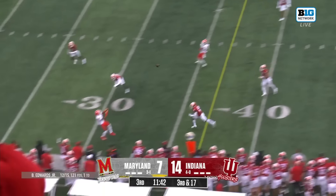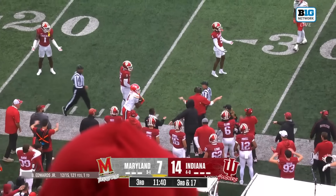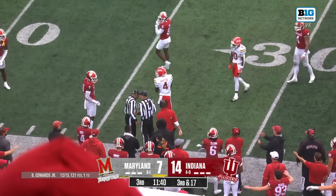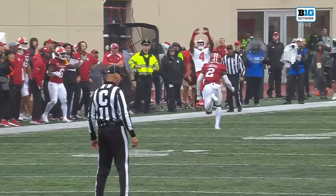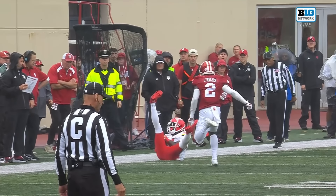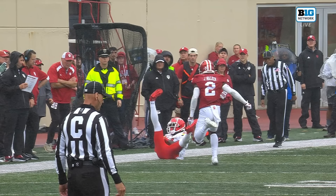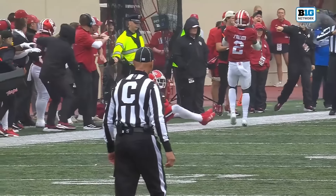Camara almost got there and the pass is going to be ruled incomplete — they're going to say no catch on the sideline. Officials are getting together, the back judge reviewing the play. Wow — they're going to say it's a catch! Shalik Knots coming down with this play. Does one cheek count as a catch? It does — it does!